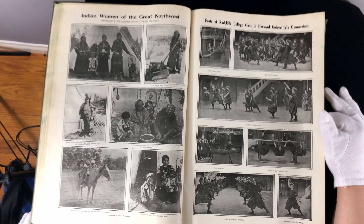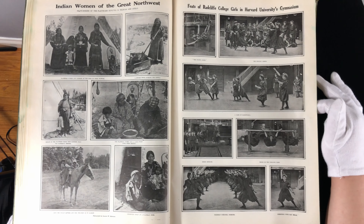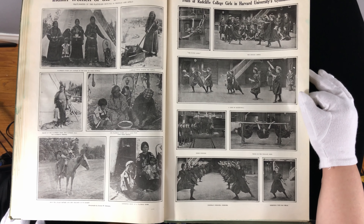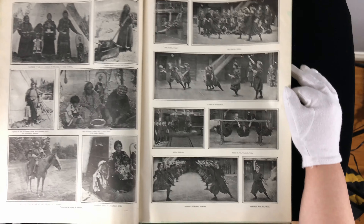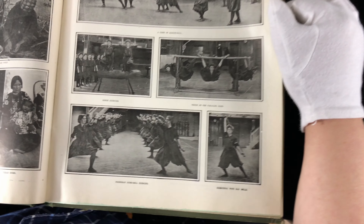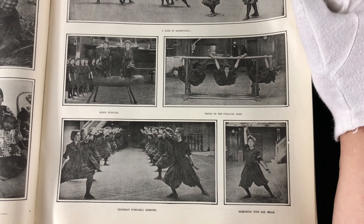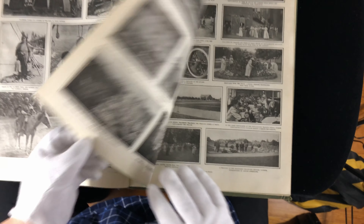Feats of Radcliffe College girls in Harvard University's gymnasium — these poor ladies had to wear these enormous outfits to do exercise. I would imagine it would be really, really frustrating to have to sweat in one of these big outfits.